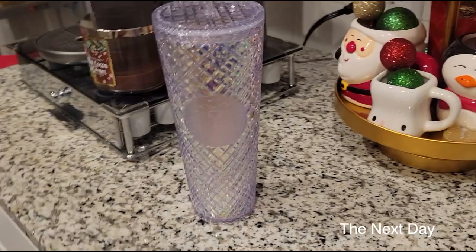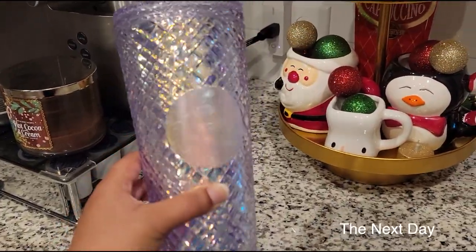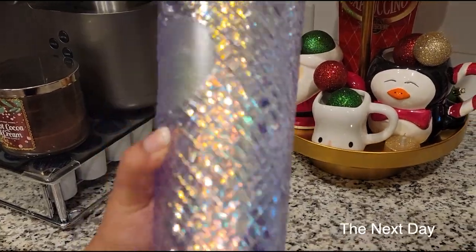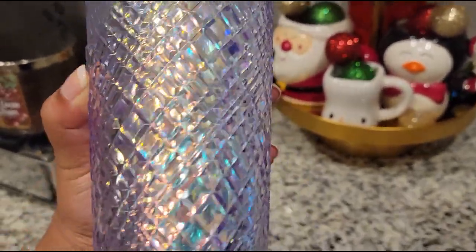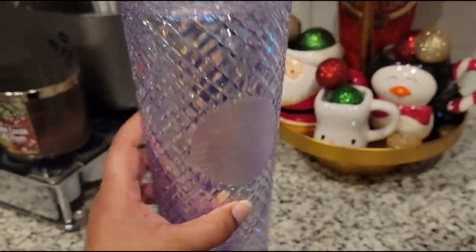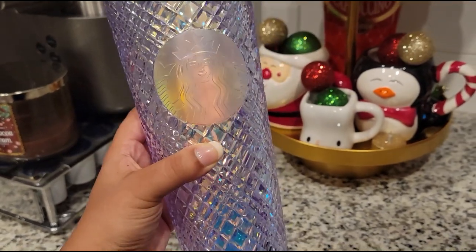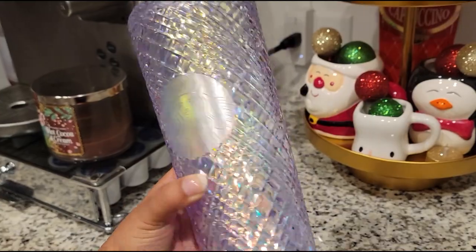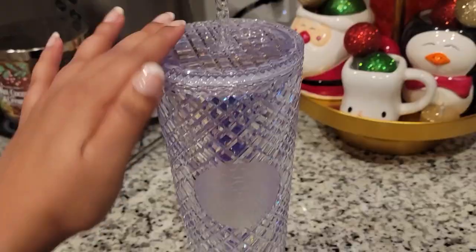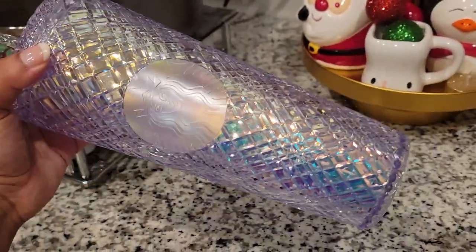My husband surprised me again with another Starbucks cup — this one is so gorgeous. It's a beautiful light lavender color but reflects blue and green as well, and it looks very mermaid-y. This one was $22.95, so not as expensive as the holiday metallic collection, but still pretty pricey for a cup. But oh my gosh, how beautiful.